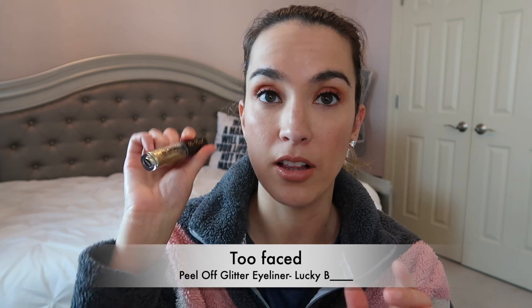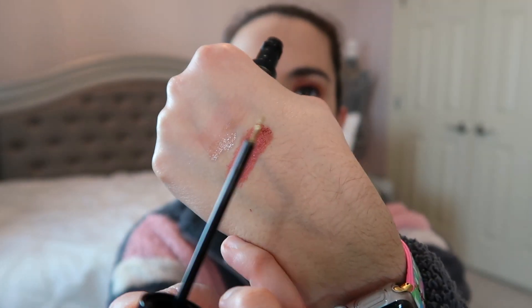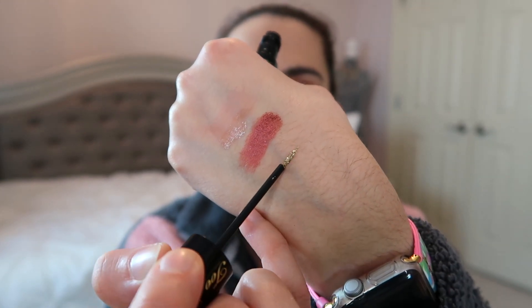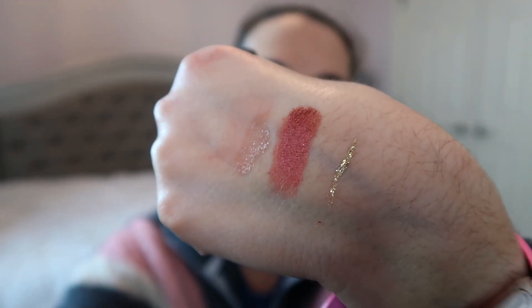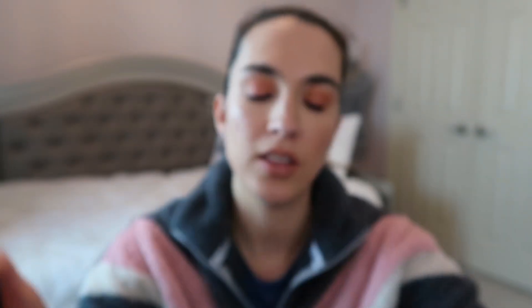Another eye product is the Too Faced Glitter Pop Peel-Off Eyeliner in Lucky, which definitely has glitter and sparkle to it. I outline my black liquid liner and top it with this to give a glittery look without doing a full glitter eyeshadow. It'll be really good for girls' nights or Valentine's Day, so I'll be playing with this throughout February.